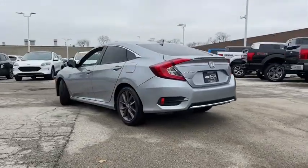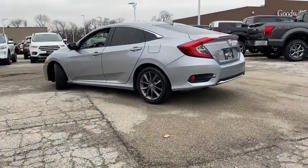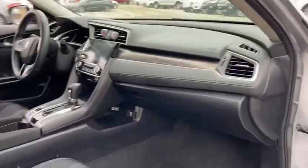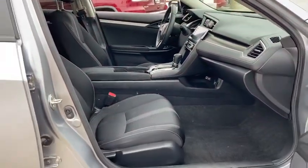Electronic stability control, trip computer, panic alarm, brake assist, power moonroof, remote keyless entry, tachometer, cloth seat trim, driver vanity mirror.